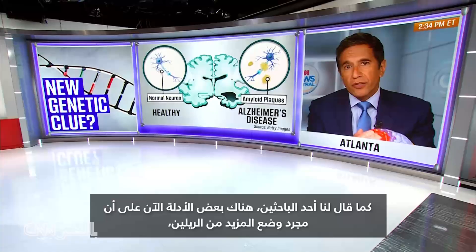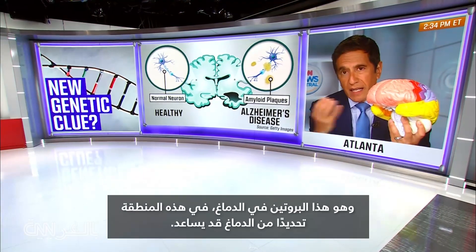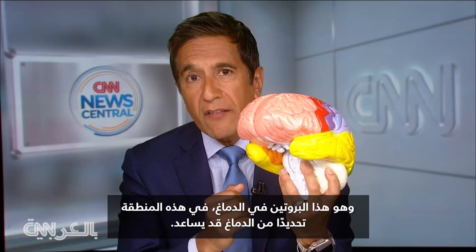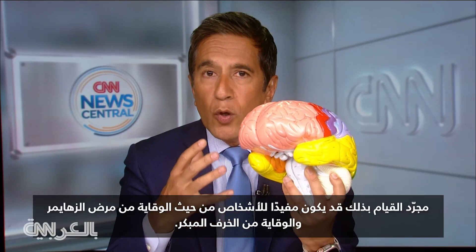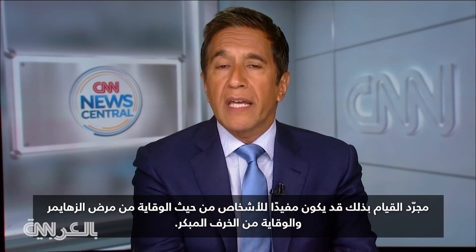As one researcher said to us, there's some evidence that just putting more reelin — which is this protein in the brain — could help, specifically in this particular area of the brain. Just doing that could be helpful to people in terms of preventing Alzheimer's and preventing early onset dementia.